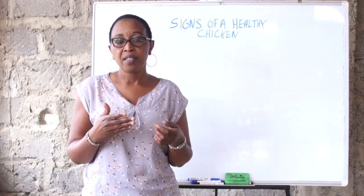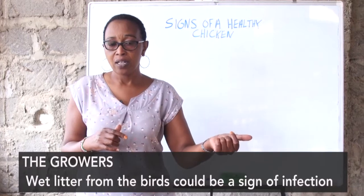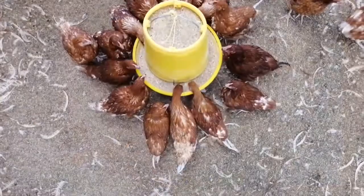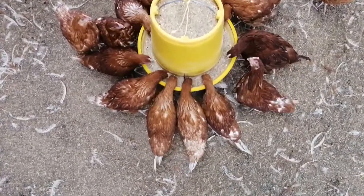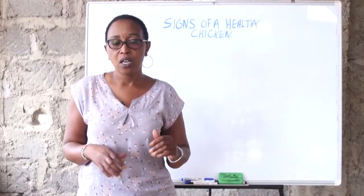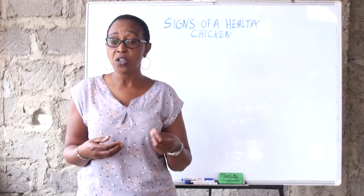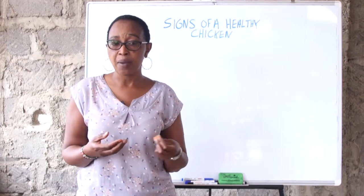There could be a problem. The other thing you should look at is the manure — do you have wet litter? Because if you have wet litter, it means there is an infection in the lower gut of the bird. When the bird is feeding, it should be able to absorb all the water into the system and only give out dry feces and uric acid. Go around the house and check whether you have brown feces. If the color is getting to brownish or yellowish, you should be very alert that there could be an infection coming into your farm.